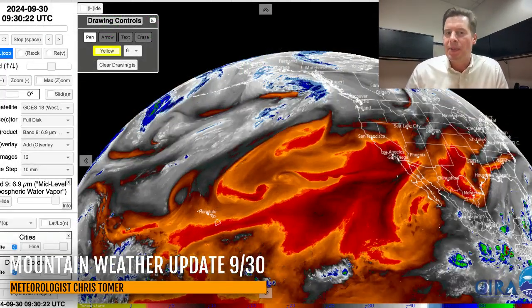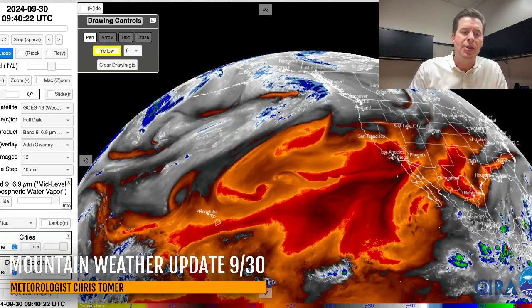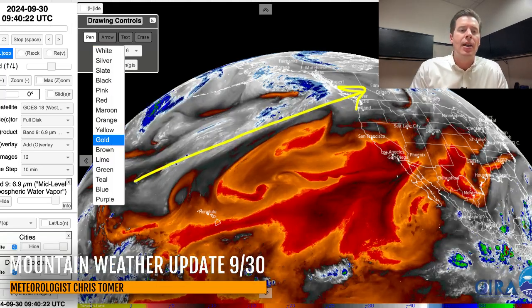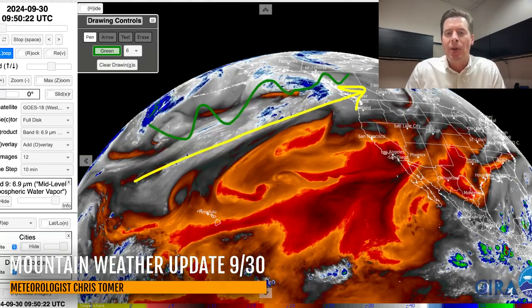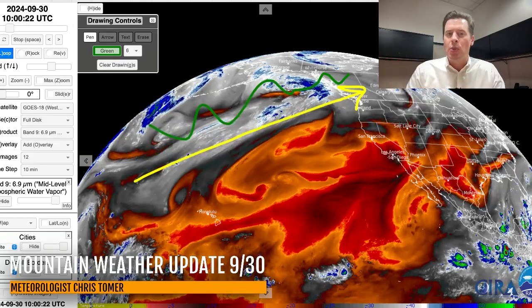We'll go right to water vapor satellite imagery here this morning. The colors — the oranges and reds represent drier air aloft, and your moisture shows in whites and blues. The storm track is easy to pick out — it's right here. Whatever moisture is upstream is just being escorted through Alaska, B.C., and the Northwest Territories, and that's where it's staying. That's where it's bottled up.